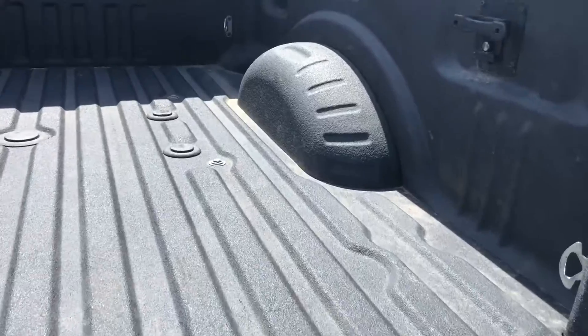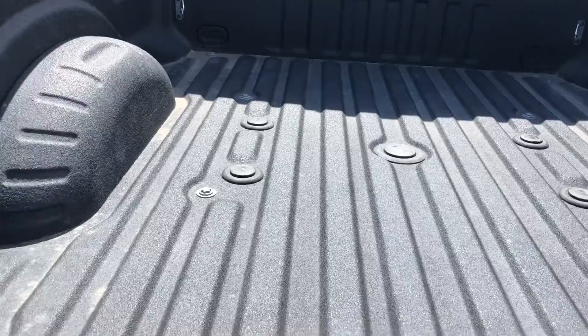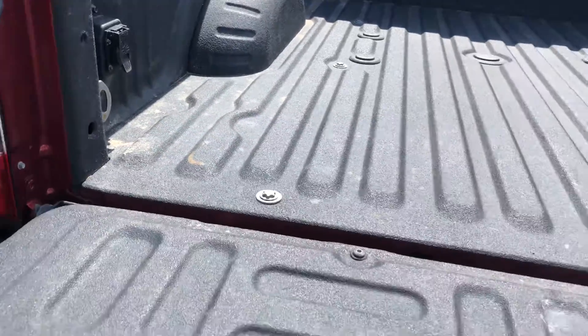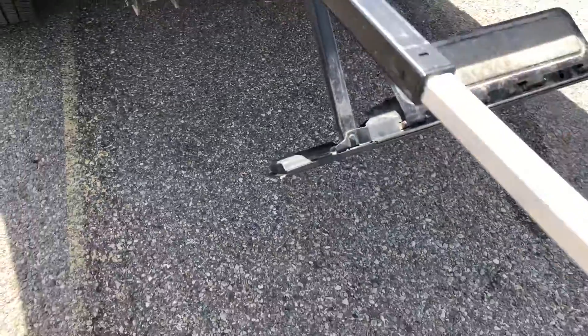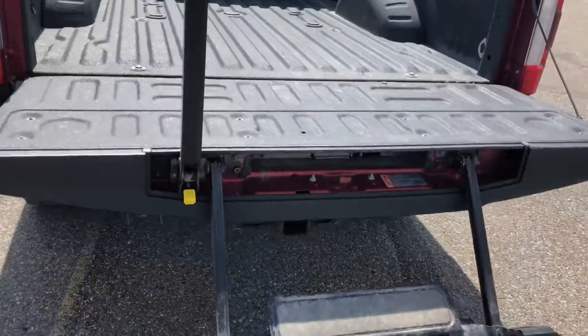Looking in the bed of the truck, there's a spray-in liner and the fifth wheel prep package. It also has a tailgate step which can be deployed easy peasy.